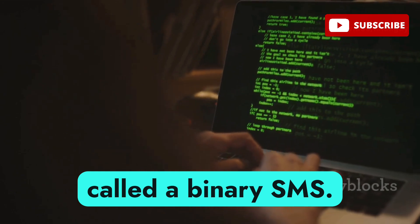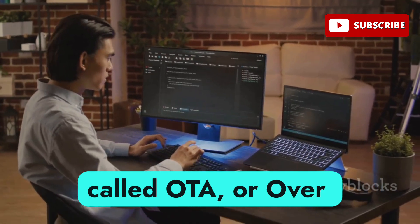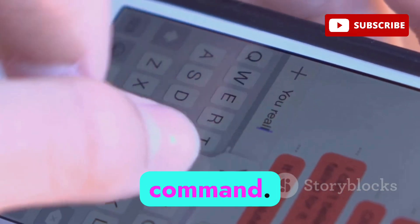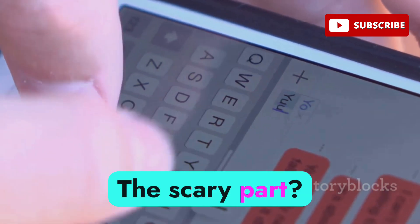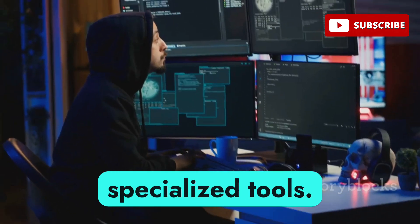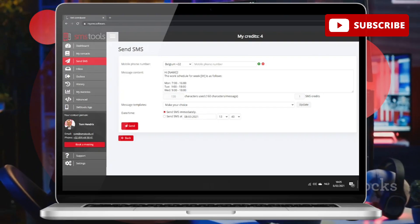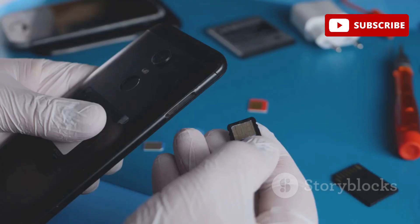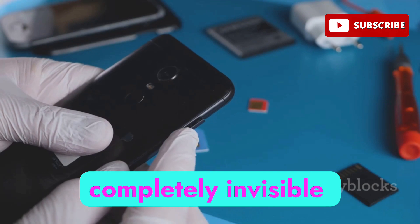Step two: with your IMSI in hand, they craft a special kind of text message called a binary SMS. This isn't a normal message you'd see in your inbox — it's written in a format called OTA, designed to send commands directly to your SIM card. This binary SMS carries a hidden command; for example, it might tell your phone to forward all incoming calls to a number the hacker controls. You won't see this message and you won't get any notification. Step three: the hacker sends this using specialized tools — software like SMStools, AT commands, or exploiting weaknesses in telecom infrastructure. If your SIM card is vulnerable, it receives the command and executes it instantly, completely invisible to you.